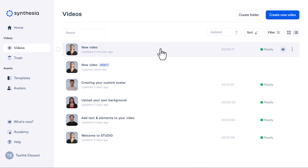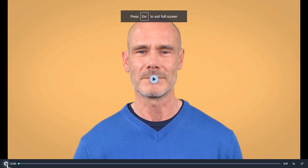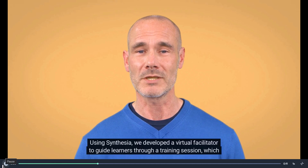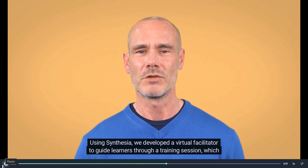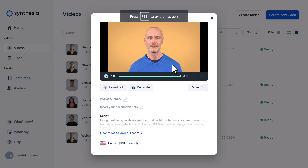So now it's ready. I'm not sure why it's showing another avatar here, but when I click on it you can see this is the avatar I chose. Using Synthesia, we developed a virtual facilitator to guide learners through a training session, which resulted in over 30% increase in engagement hour of e-learning. You can see this is very natural and very humanistic — you cannot say that this is an AI. The voice, the avatar, this really feels like it's coming from a human, not from an AI.